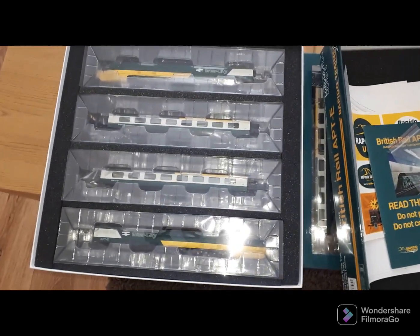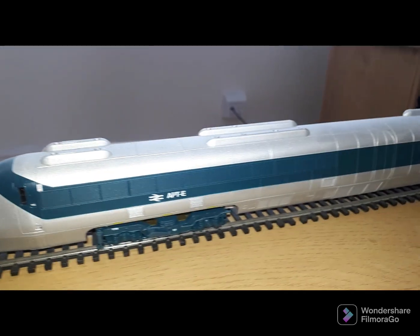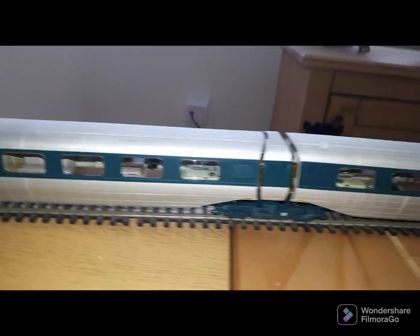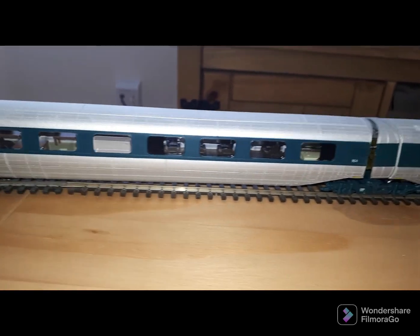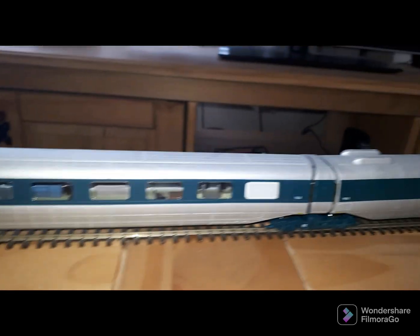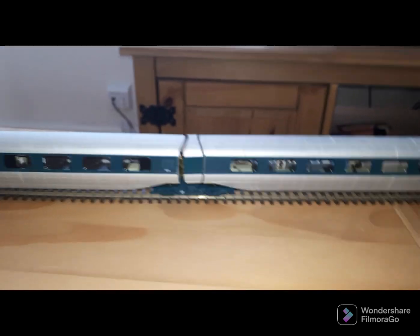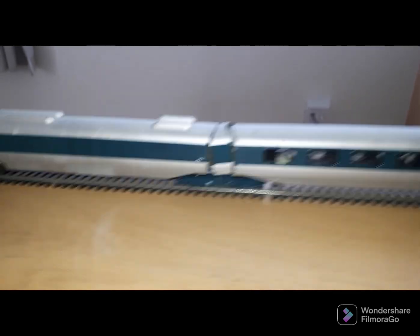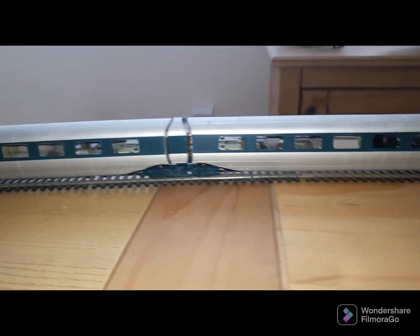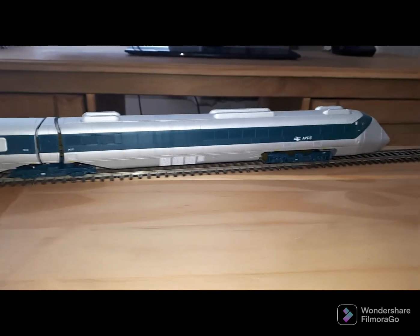We'll have a quick look at the original model and then get these out of the packet and see what they look like on the track. Here's the original 2016 livery — obviously the power car, the extra coach which is pretty much a duplicate of the main passenger coach you get with the set, then the one with all the computer banks which is really cool because there are lights in there that light up as well, and then back to the other power car. This is the sound-fitted version, and both the two new sets are fully DCC sound-fitted as well.